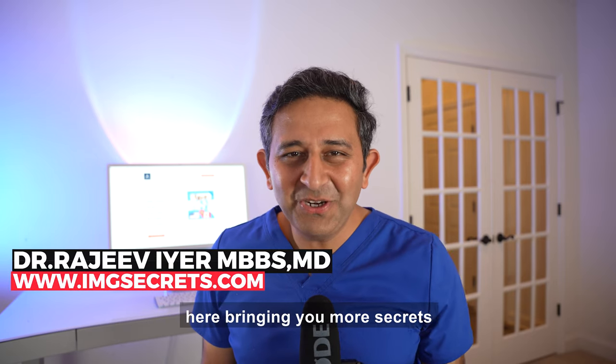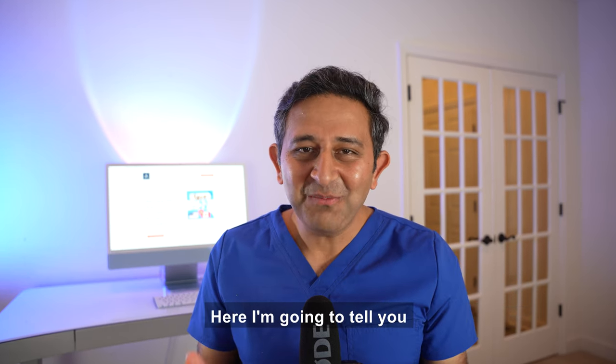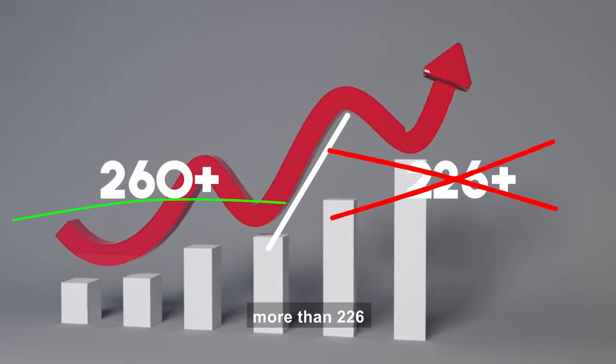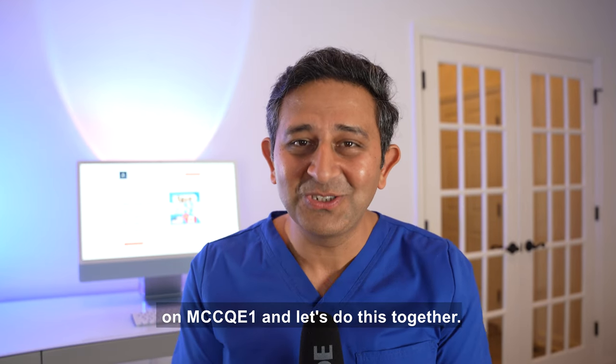Hi there, Dr. Rajiv Iyer here bringing you more secrets on how you can be successful as an international medical graduate doctor in Canada. Here I'm going to tell you the ultimate study strategy to get more than 226 on MCCQE1 — let's do this together.